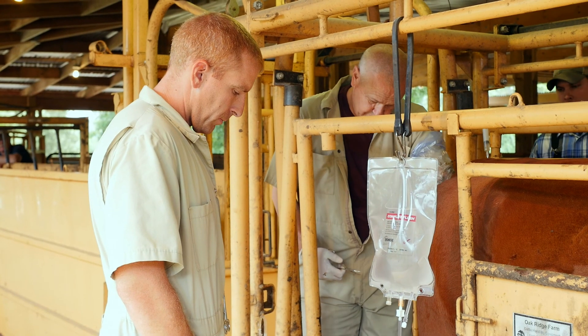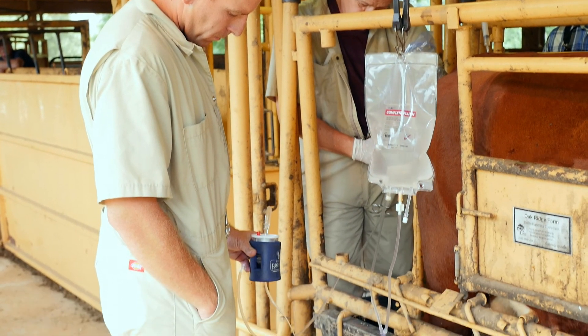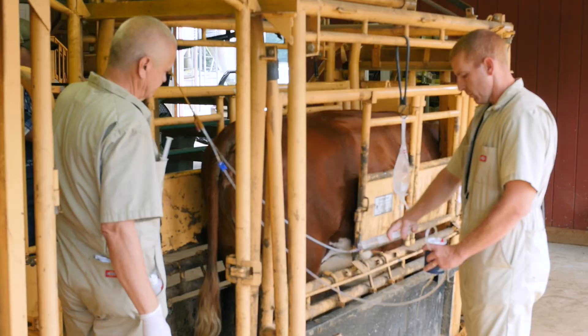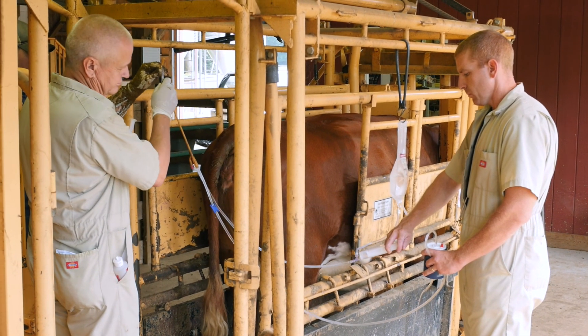We didn't know a lot of things that we know now because of ultrasound. We just know a lot more about a cattle's reproductive cycle than we ever knew. So for me, it's been a really, really exciting time to be involved in cattle reproduction.